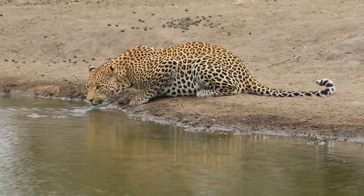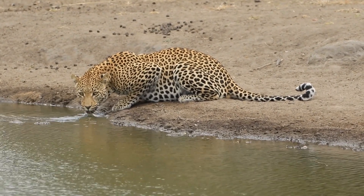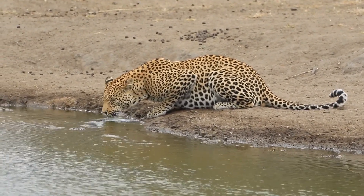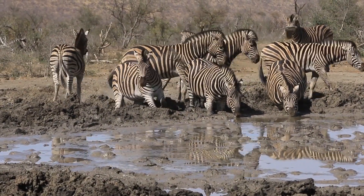There are two main ways to get to the Maasai Mara National Reserve in Kenya. This can either be by road or by flight. Whichever method you want to use will depend on your personal preference, comfort level, as well as convenience.